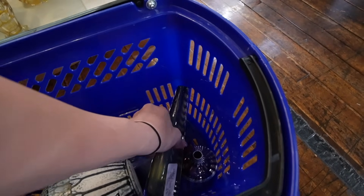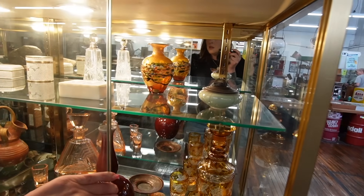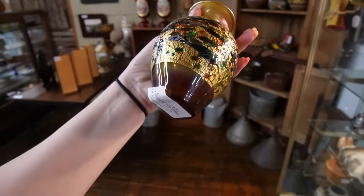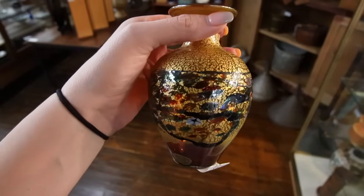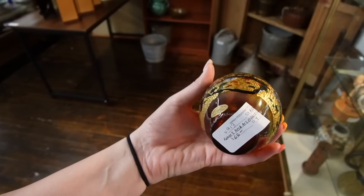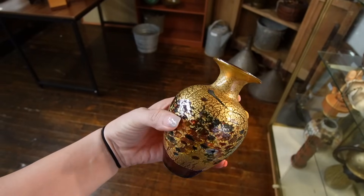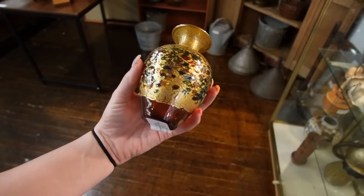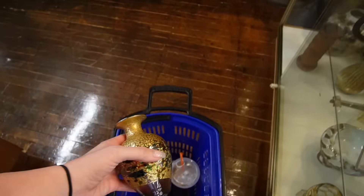I'm gonna save my favorite for last because I don't want to be disappointed by the price, so we're gonna scoot over here and look at the Robert Held next. Isn't that gorgeous? That's beautiful — $65 on the Robert Held. I bought from their website just before they closed. I feel like this would have been over a hundred dollars on the website based on what I paid for stuff. Now that they're closed they're not making this stuff anymore, so I think I'm gonna pay that.